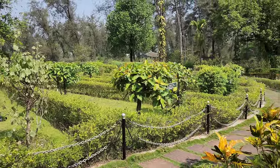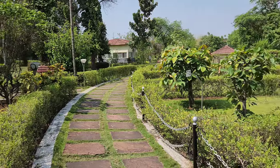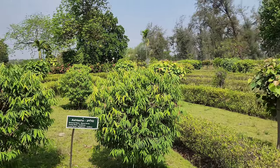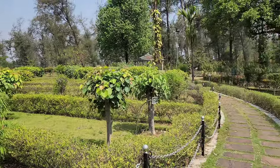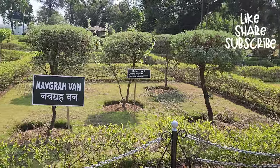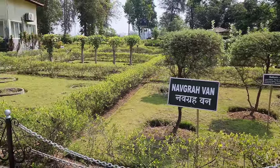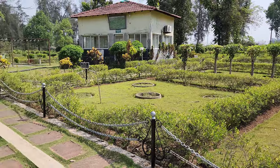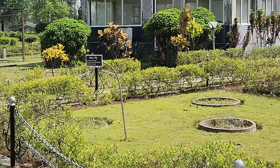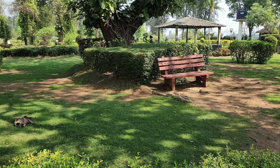One of the most impressive features of Nakshatra Van Garden is its collection of rare and exotic plants. The garden is home to over 200 species of plants, many of which are not found anywhere else in the world. Visitors can see everything from tropical plants to desert cacti, making it a truly unique experience.